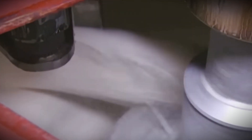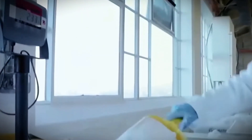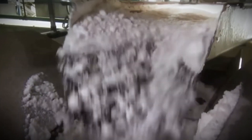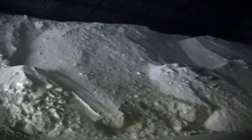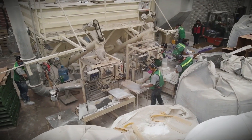Warm air travels through the sugar, slowly evaporating any leftover moisture. This drying procedure keeps the sugar free-flowing and prevents clumping during packaging and storage. At this point, the sugar crystals are tested to ensure their purity and consistency. Sugar factories frequently create different grades of sugar, ranging from refined white sugar to raw brown sugar, based on the amount of molasses preserved. Each kind is further screened to ensure uniform crystal size.